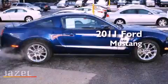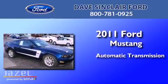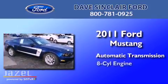This is a 2011 Ford Mustang. This car has an automatic transmission and a V8.